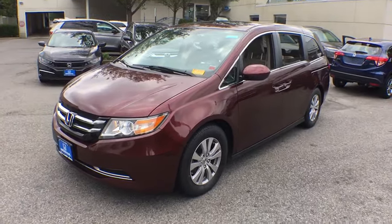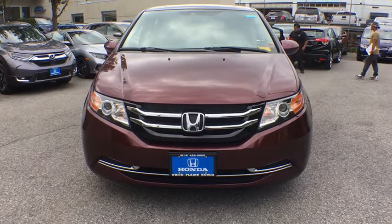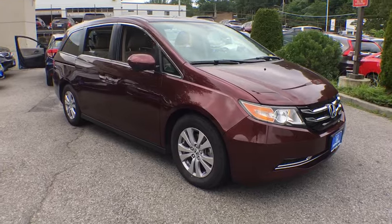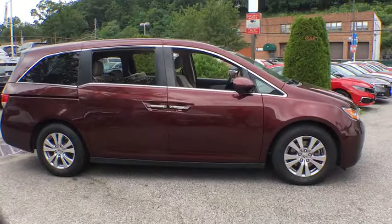Stop by and take a look at the 2016 Honda Odyssey. The Honda Odyssey is a showcase of distinguished style, captivating technology, and advanced safety features. A must for all families. This vehicle has less than 30,000 miles.